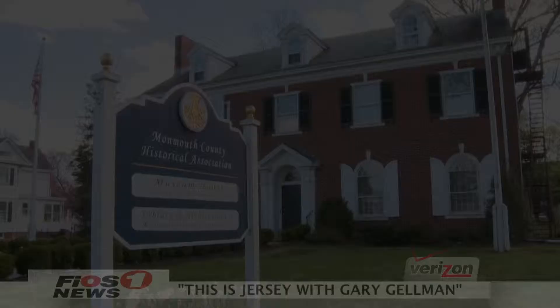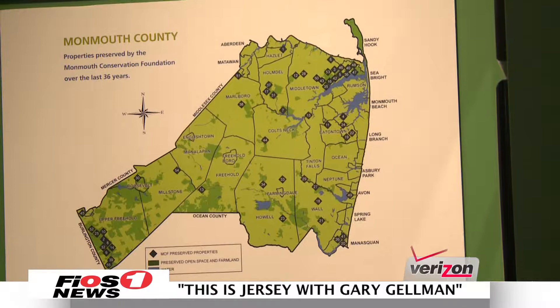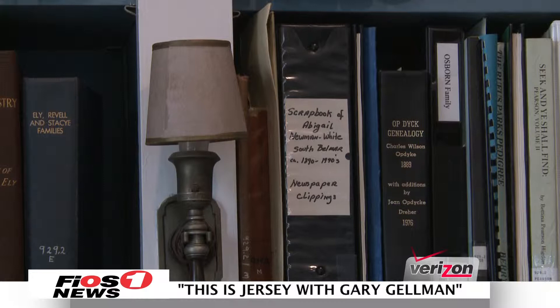Welcome to this edition of This is Jersey. We're learning some incredible New Jersey history today at Monmouth County Historical Association. Located in Freehold Borough, the association collects, preserves, and interprets both the museum and archives of Monmouth history and makes them available to the public. I have director Evelyn Murphy with me to tell us about the museum's physical building and its exhibits.